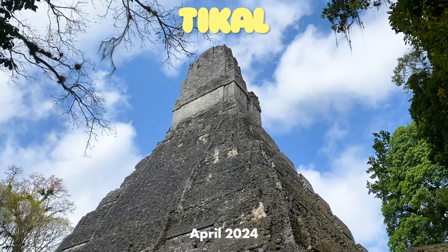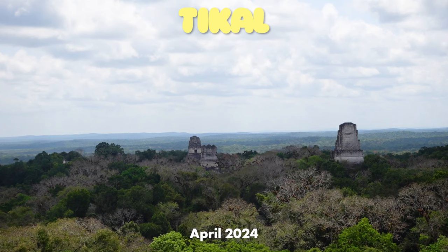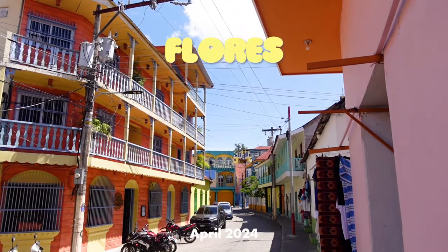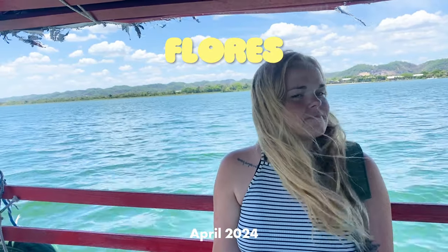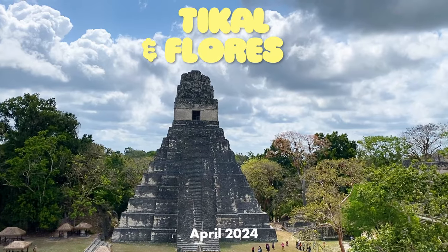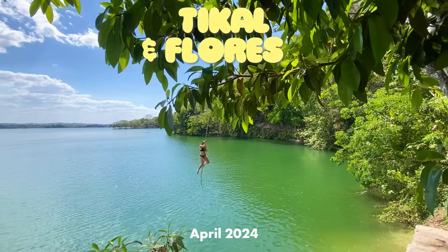Tikal — the ruins of an ancient Mayan city located in the rainforests of northern Guatemala. Most people who want to visit Tikal end up staying at the island of Flores, a colorful little town located on Lake Peten Itza. In this video you'll get to join us exploring both of these amazing places, and I'll be sharing everything you need to know if you also want to visit.